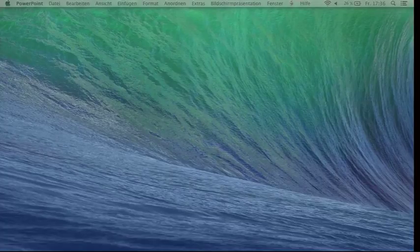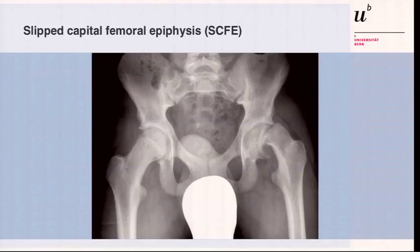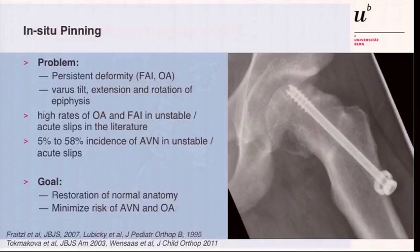Maybe you want to hear a little bit more data. These are the tenure results. This is what we are talking about. This is a severe, acute, unstable slip, as you can already imagine from the X-ray.